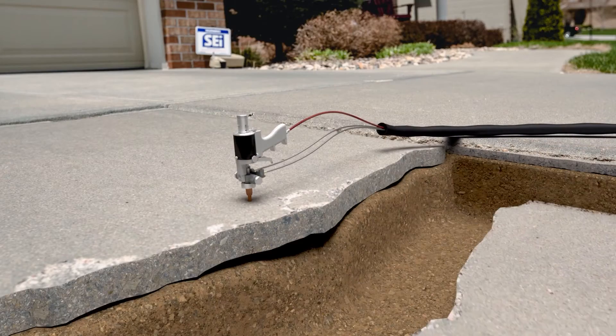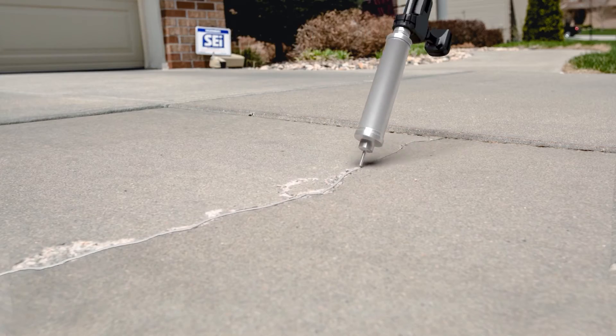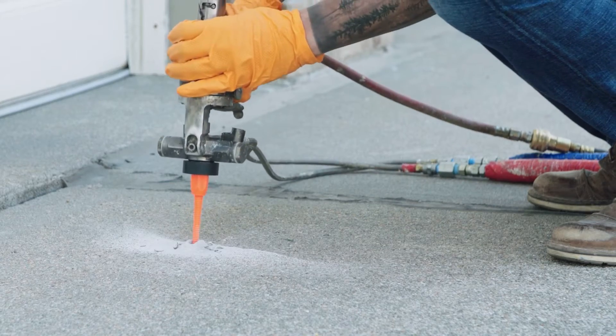In order to bring your home's concrete back to life, it needs to be lifted, leveled, and protected for the future. First, holes about the size of a dime are drilled in the concrete and small injection ports are inserted.